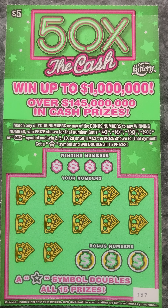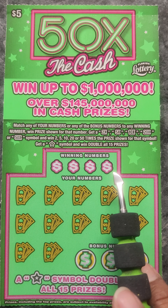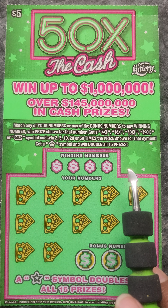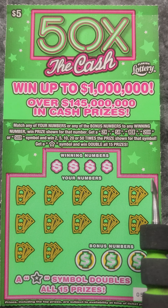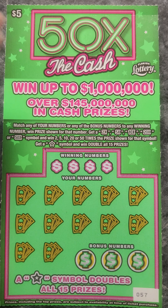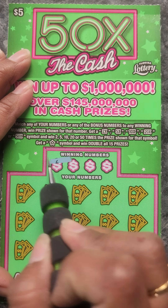The rules for these tickets are you have to match any of your numbers to the winning numbers. You can find multipliers: 2, 5, 10, 20, or 50 — or we can get a star symbol and we win double all 15 prizes. So let's get scratching.